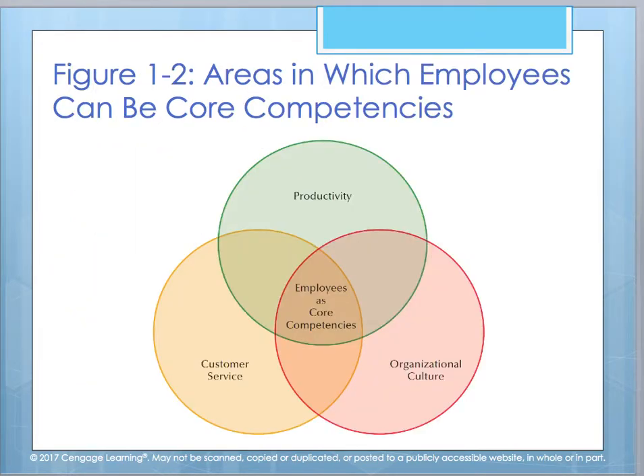When you look at the areas in which we can factor in employees' core competencies, you can look at customer service, organizational culture, and productivity, understanding that employees can use these things — and they can overlap — in order to better enhance their core competencies.